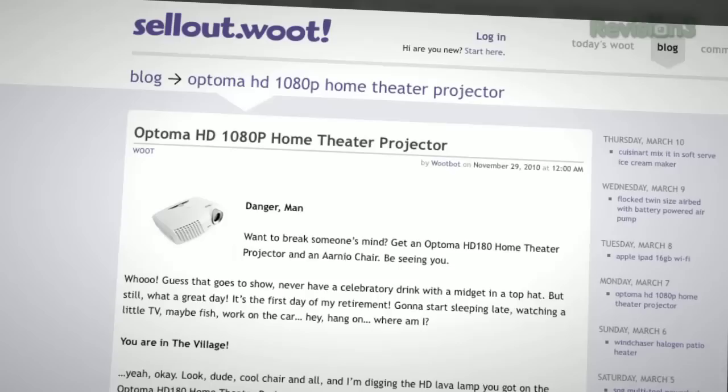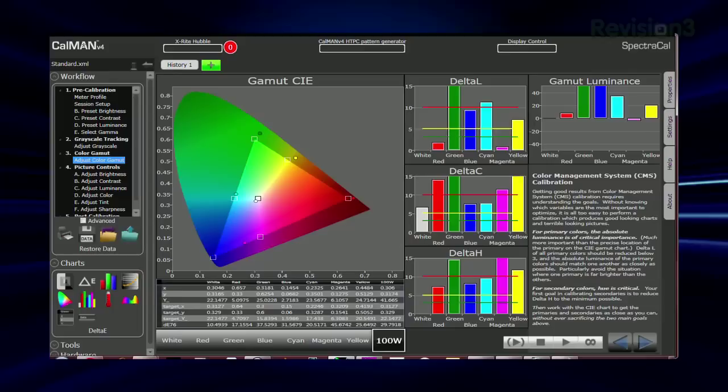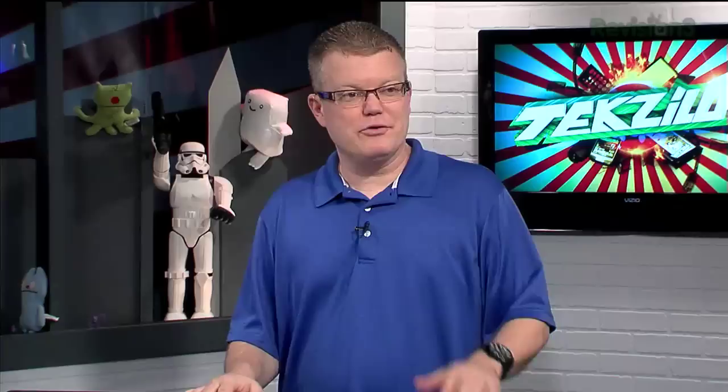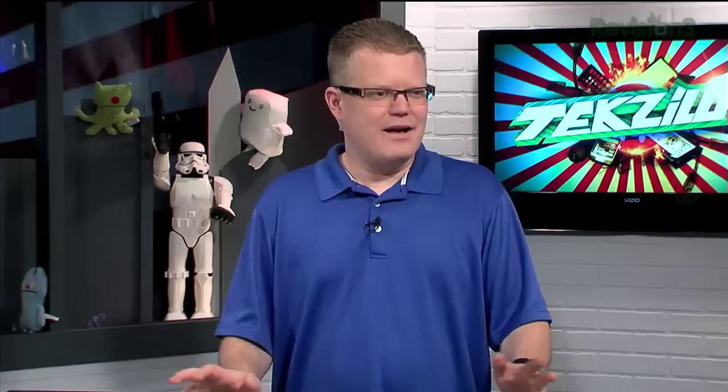Robert fired up SpectraCal's Cal-Man calibration software and used the same Stuart Film Screen StudioTek 100 matte white screen for consistency with other projector tests. The screen costs approximately three to four times the price of the Optoma HD180. The HD180 features a single-chip DLP light engine, similar to the Digital Projection M-Vision SYN 230 recently reviewed — though comparing them is unfair given one is ~$900 and the other ~$6,000.